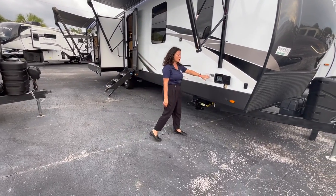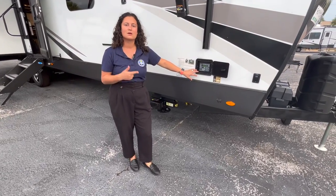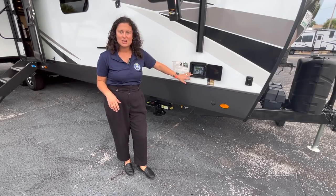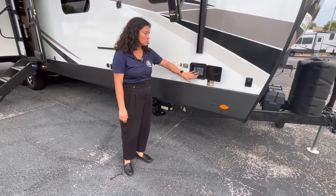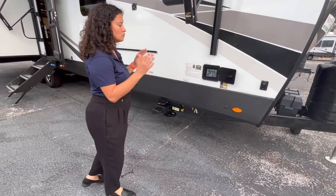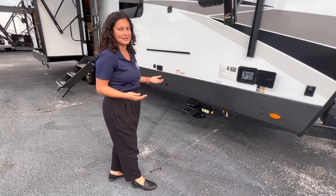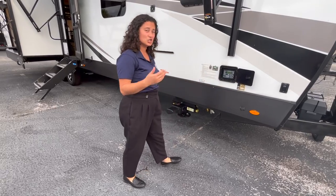We have it optioned here with the automatic electronic leveling — this is the stuff you see on fifth wheels and motorhomes. This is so much easier than messing with a drill or electric jacks. You push the button and it auto-levels itself. It's an excellent option if you want setup to be easy at the campground. There's also a portable solar plug right here, and there is a 190-watt solar panel on board standard with a 1,000-watt inverter.